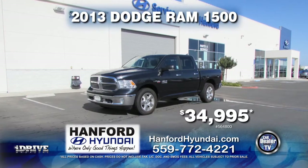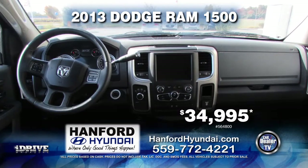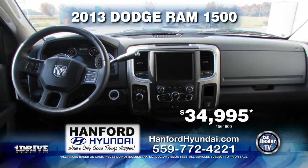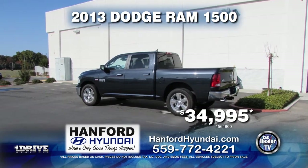Next in line we have a 2013 Dodge Ram 1500. This truck is equipped with automatic transmission, sliding rear window, custom rims, cruise control, and satellite radio. It's only $34,995.